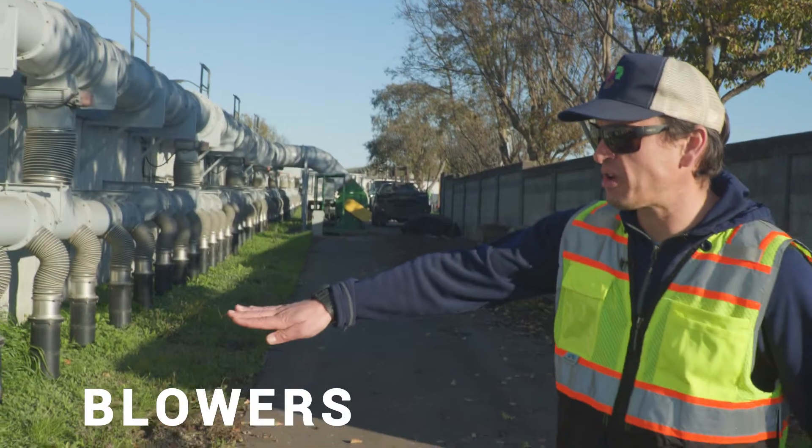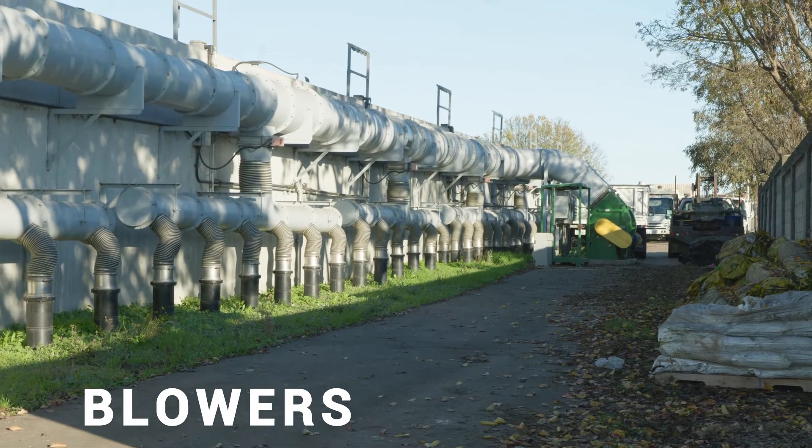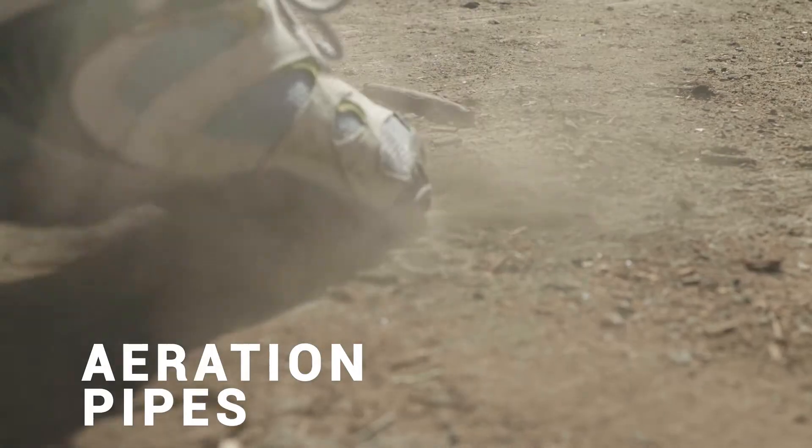Over there is a big blower and it's actually just blowing air into the different pipes, then down underneath the concrete pad and back up into the different areas of the composting operation.